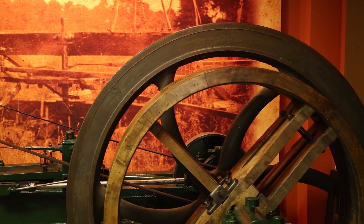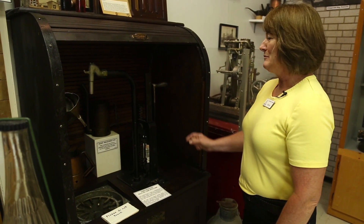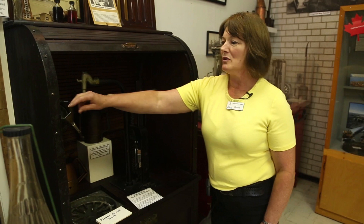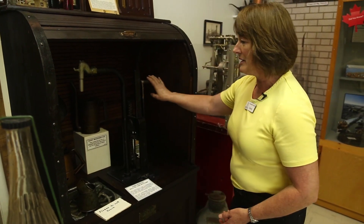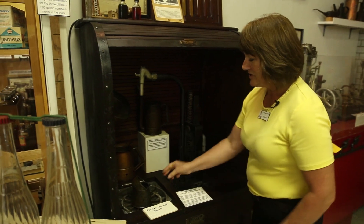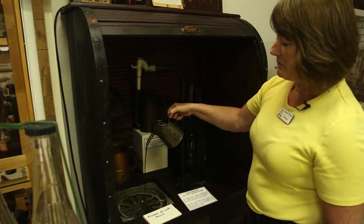This is another interesting item — it's a bulk oil pump. This would be at the gas station. So if you wanted a pint of oil, you would take this and put it down in here, fill it up, take that out to your vehicle, and pour it right in.